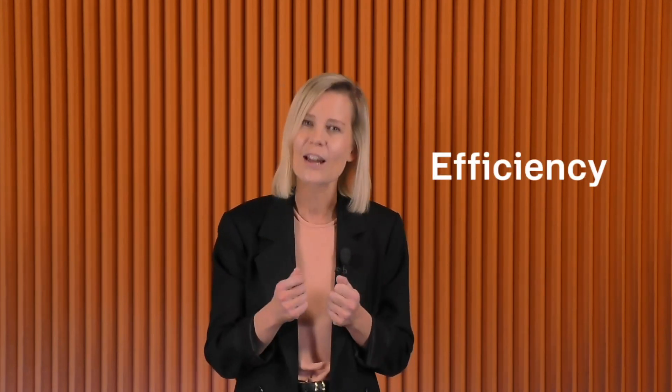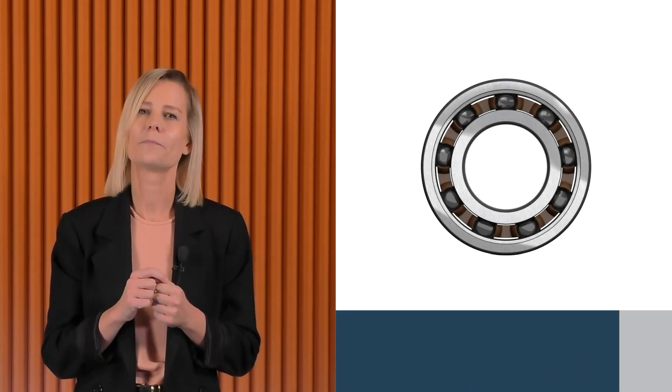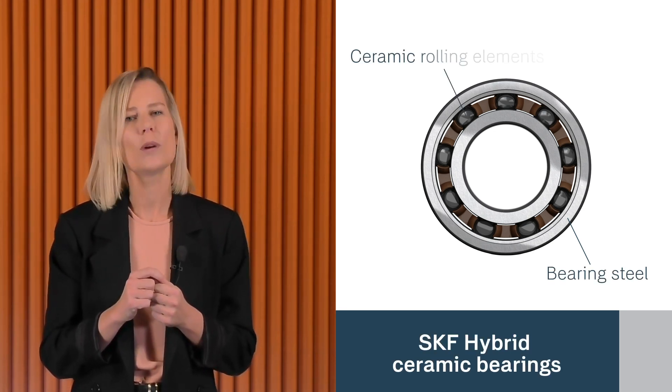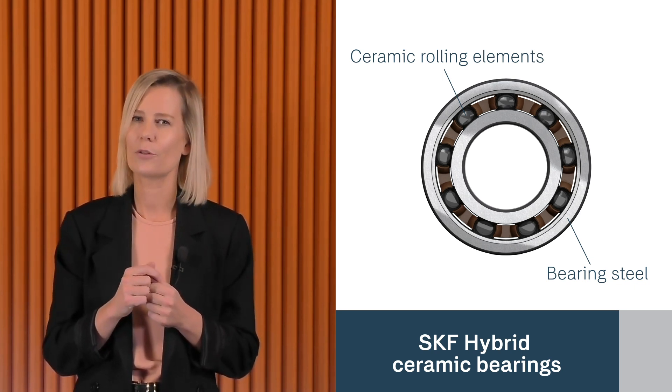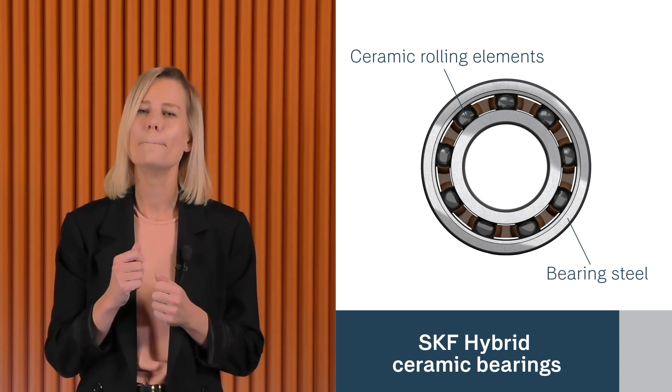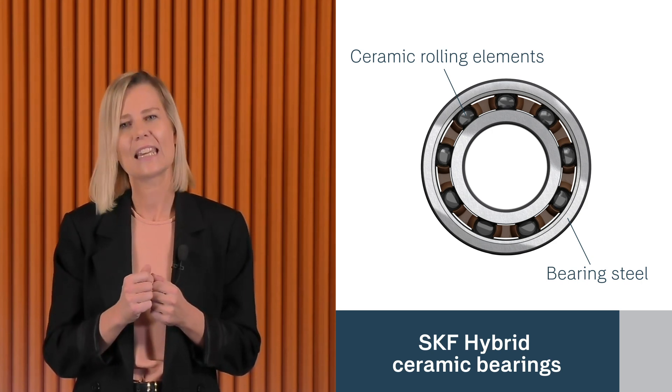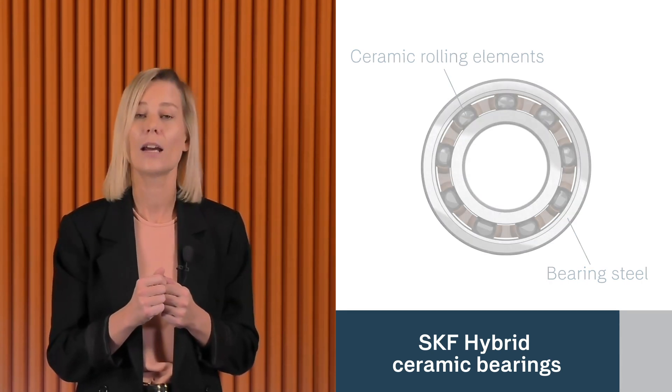My name is Sara Lyxell, and I'm the director of hybrid bearings at SKF Group. By pushing the boundaries of traditional materials, we're creating solutions that support industries in becoming more efficient, reliable and sustainable. These aren't just any ceramic — they are purpose-built for industrial strength. SKF hybrid ceramic bearings have rolling elements made of silicon nitride, a high-performance ceramic with the durability to withstand harsh industrial environments, minimizing wear and keeping machines running longer, helping to lower maintenance needs and overall costs.